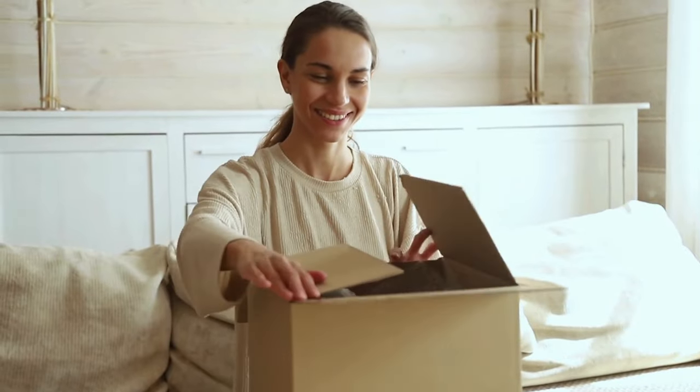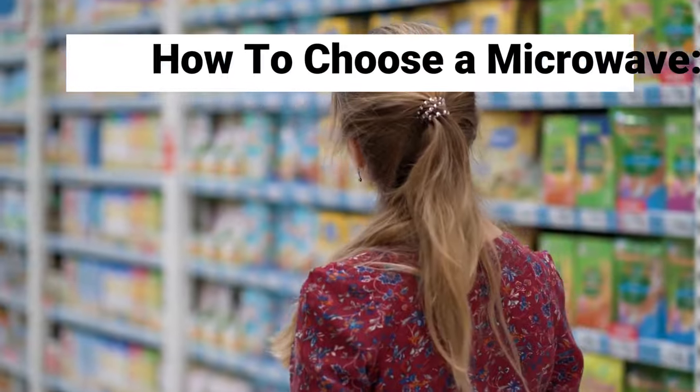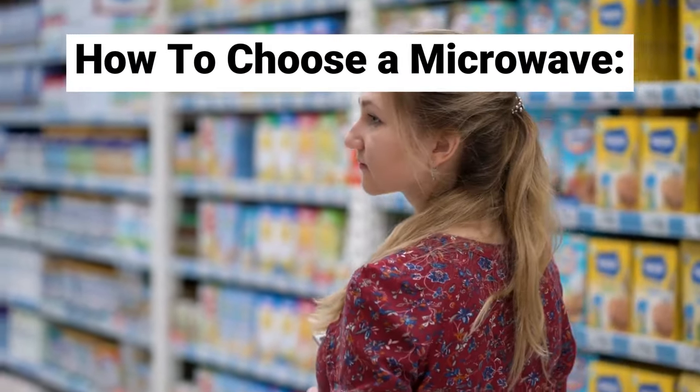Well, no more small talk, let us go to the video. First of all, there are some requirements that we find important to take into account when choosing a microwave oven.